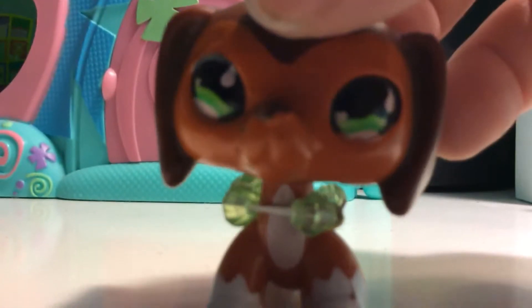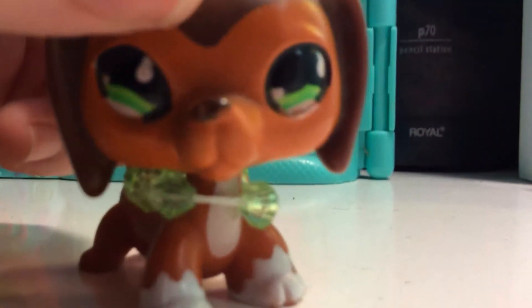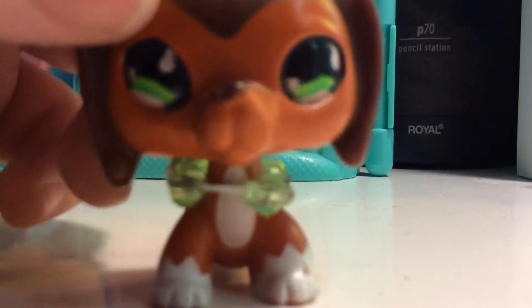I don't have many of these, that's why I'm doing three breeds in the video. But before I get to the video, I forgot to show Haircats for last episode. I will be showing you them right now.